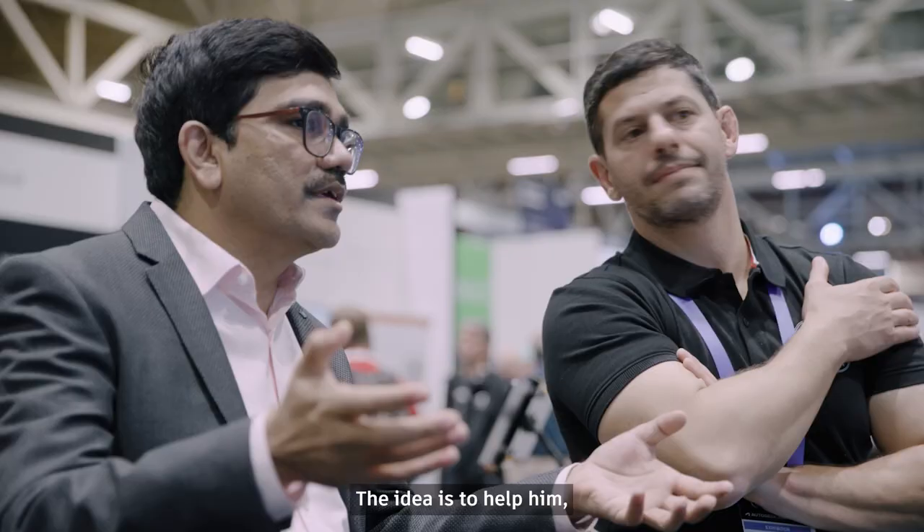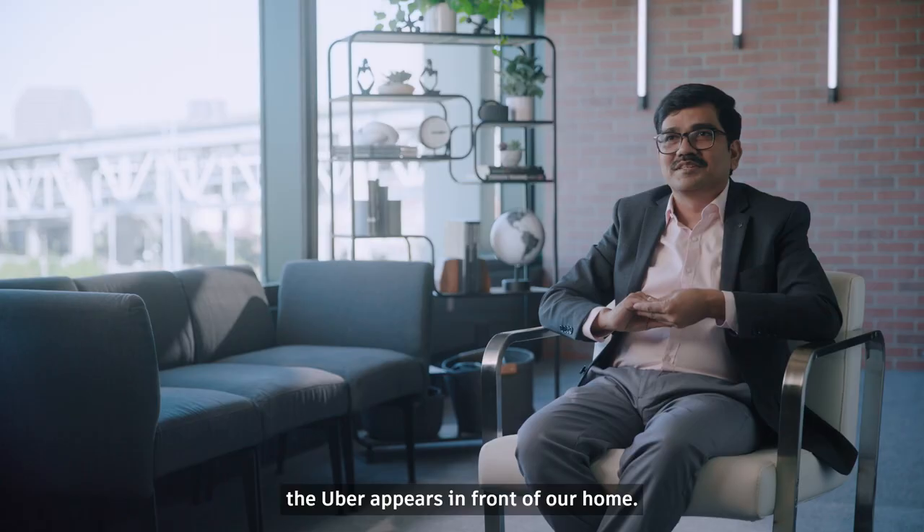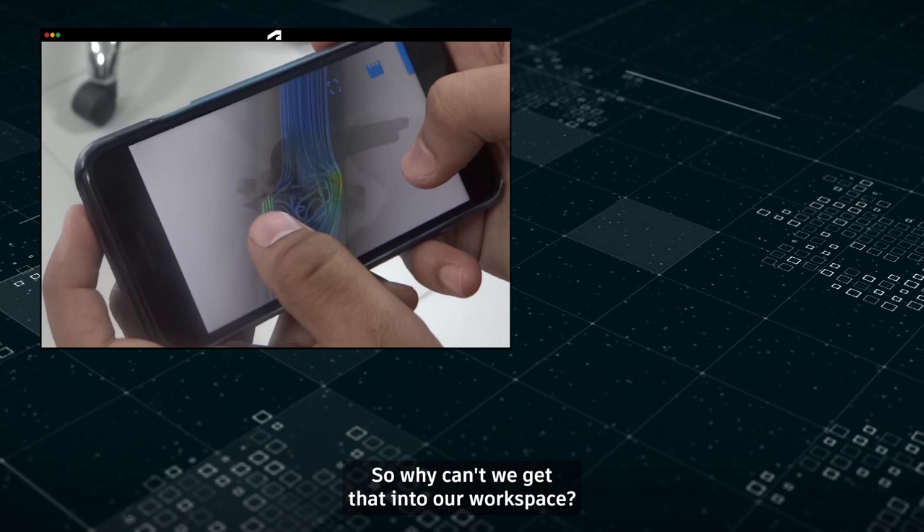The idea is to help him — to bring the same kind of convenience that we get in our social life. We click a button and the Uber appears in front of our home. So why can't we get that into our workspace?